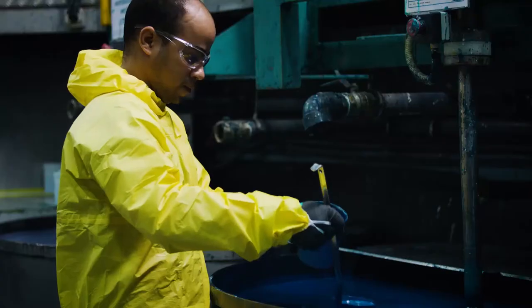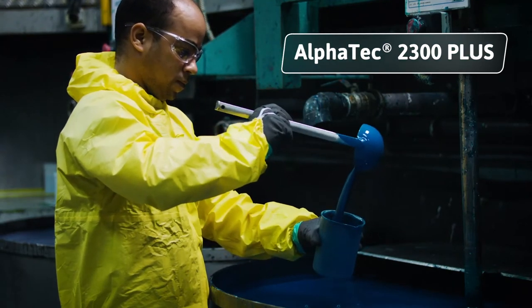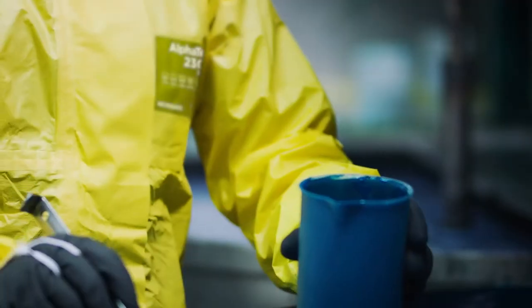His Type 3 chemical protective coverall gives him an excellent barrier against many harmful substances. The suit is lightweight, strong and durable with high visibility for improved safety.